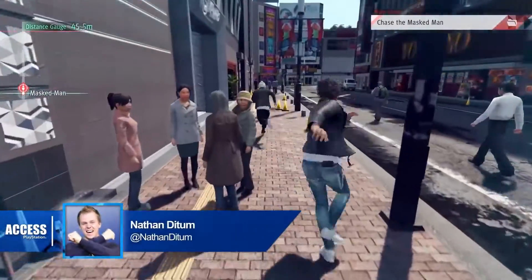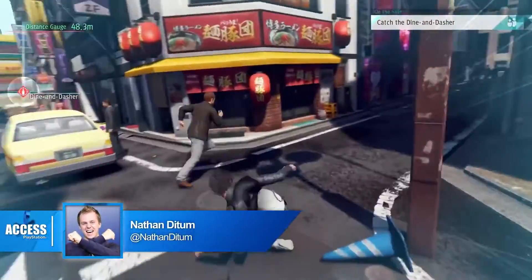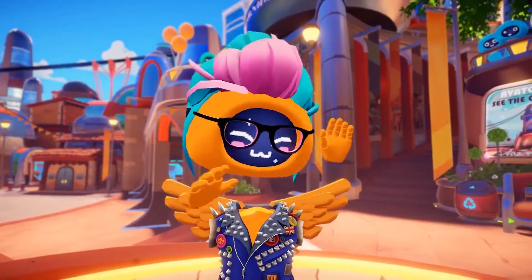Hello, you're watching Access. My name's Nathan Ditum and these are the PlayStation Store Highlights for Wednesday 19th June 2019.